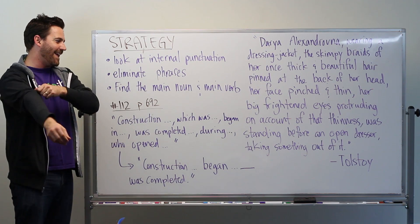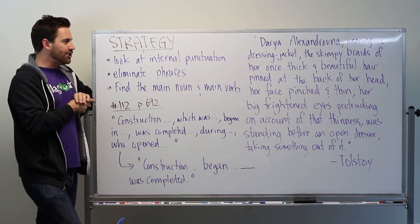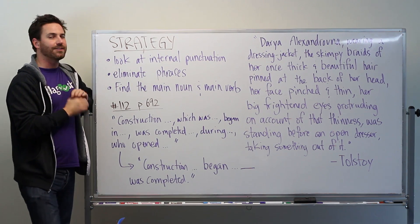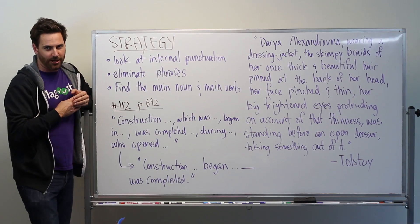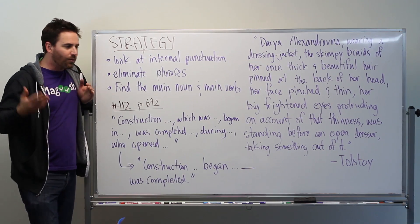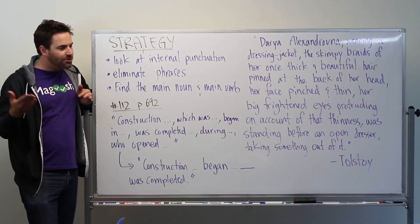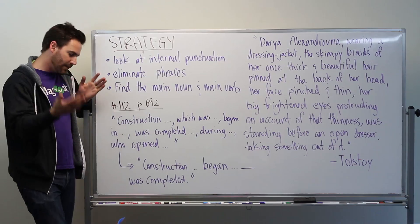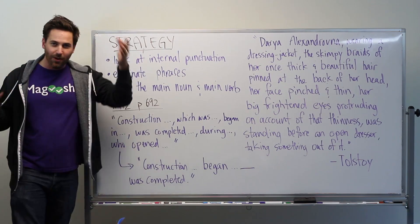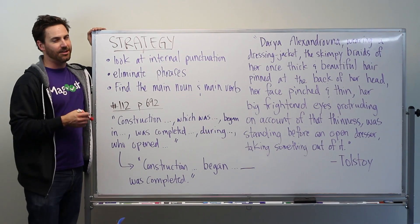This came in as a question from a student — a very good question. She was asking about subject-verb agreement in sentence correction questions and how to handle really long, complex sentences. How should you handle subject-verb agreement in these situations? It's an excellent question, and it comes up a lot, so I'm here to help explain it and hopefully make it a little bit easier.